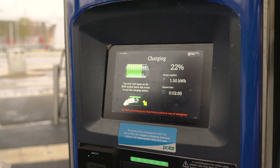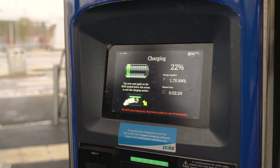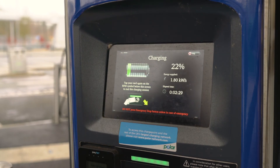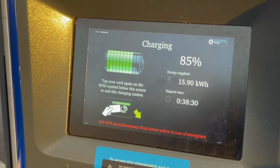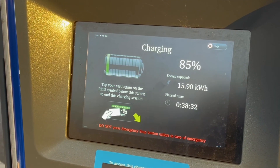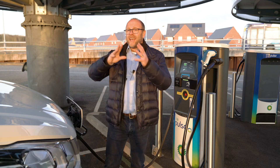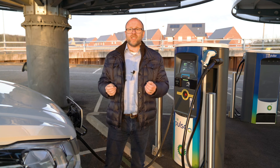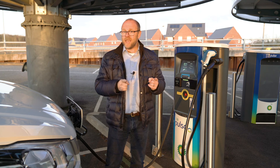Most charging points you arrive at will have a screen not dissimilar to this one. The Maxxis eDeliver 9 and the eDeliver 3 will both charge from 20 to 80 percent in around 45 minutes. Over 80 percent, the batteries don't charge as fast as they have to slow the intake of energy for various technical reasons. What we need to know is that at that magic number we may as well get on with our day, as the speed of charging will slow dramatically.